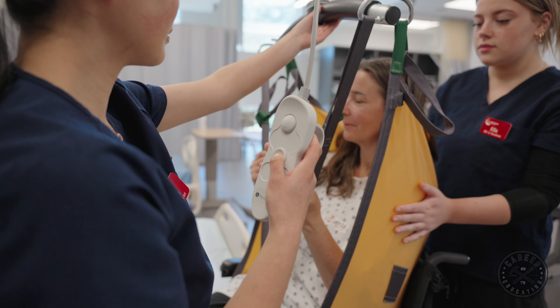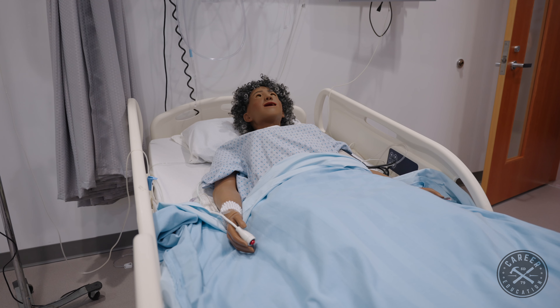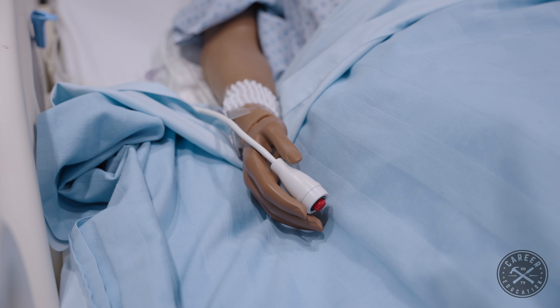Healthcare assistant is an entry-level program and it's a very short program of 29 weeks. It focuses on older adults, really encouraging students to get the experience of a college program, and if they are interested, to branch into other programs because we have a number of healthcare-related programs within health and human services.